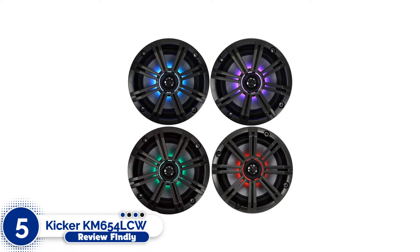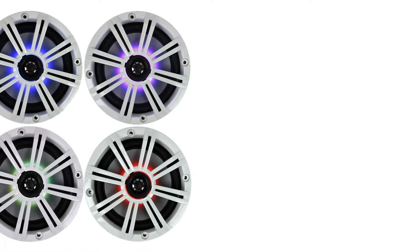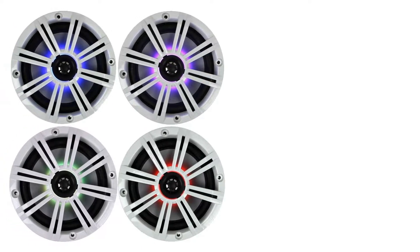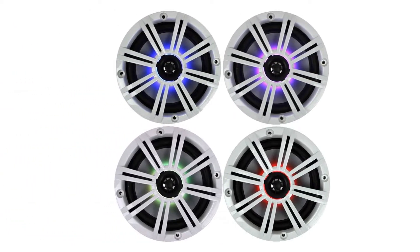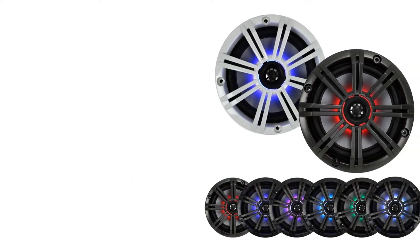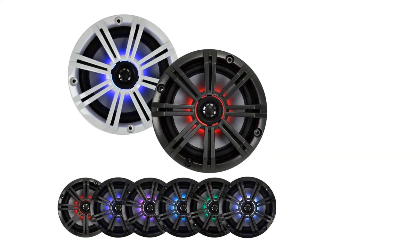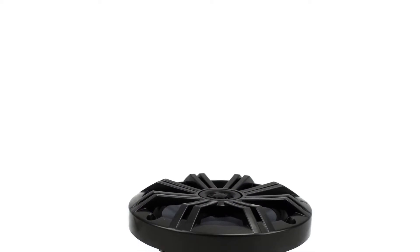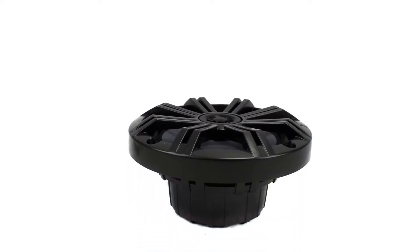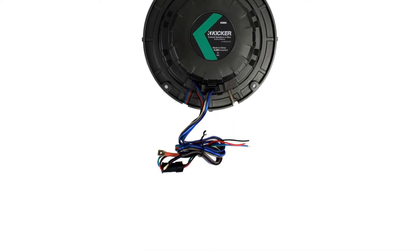Number 5: KICKER KM654 LCW Marine Speaker. The KM654's bespoke waterproof LEDs are one of its most interesting characteristics. These LEDs are put on the tweeter's opposite side. They're ideal for harmonizing your interior lighting or creating an atmosphere for special events. They can even fade and strobe in sync with the music you're playing, thanks to 19 dynamic modes and 20 colors. When your boat is moored and the LEDs are turned on, it entices your pals to jump on board and join the party.